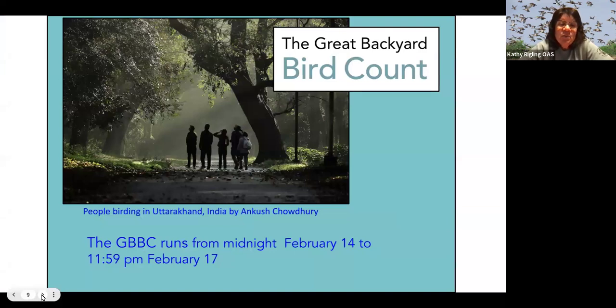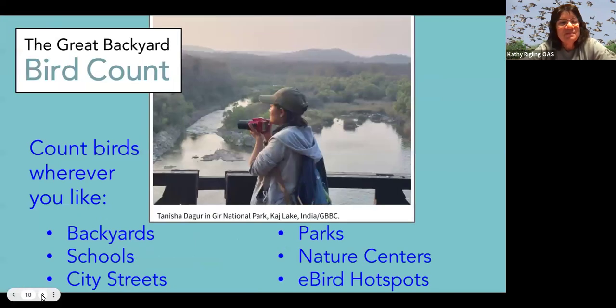The Great Backyard Bird Count starts midnight on February 14th and runs through 11:59 PM on February 17th — for those people that count owls and things like that. You can count in backyards, schools, city streets, parks, nature centers, or eBird hotspots, so it doesn't have to be a backyard at all.